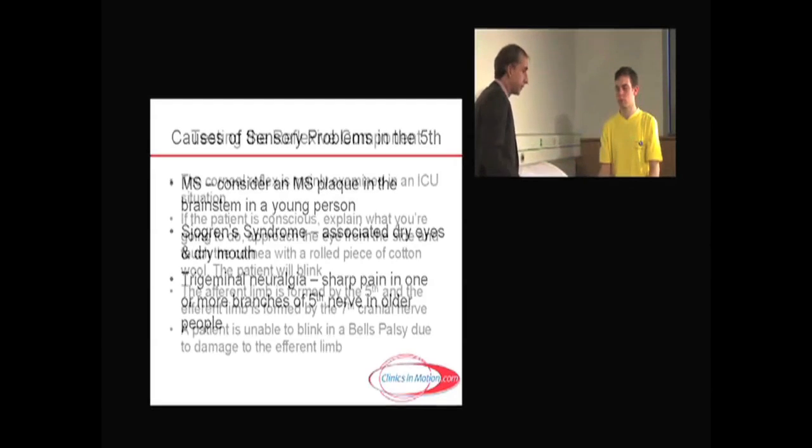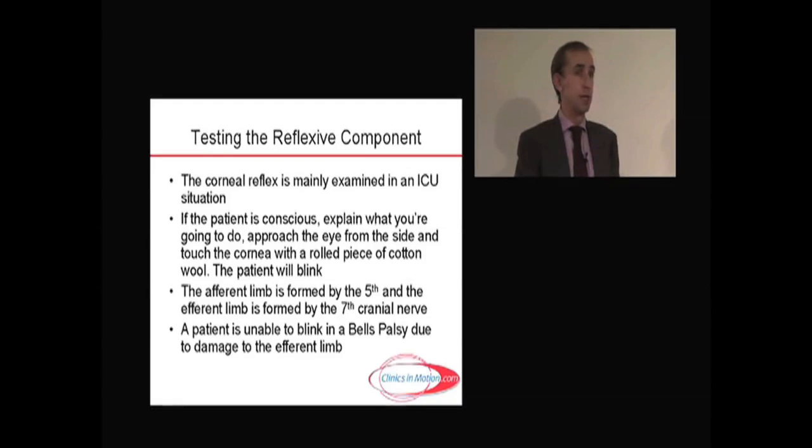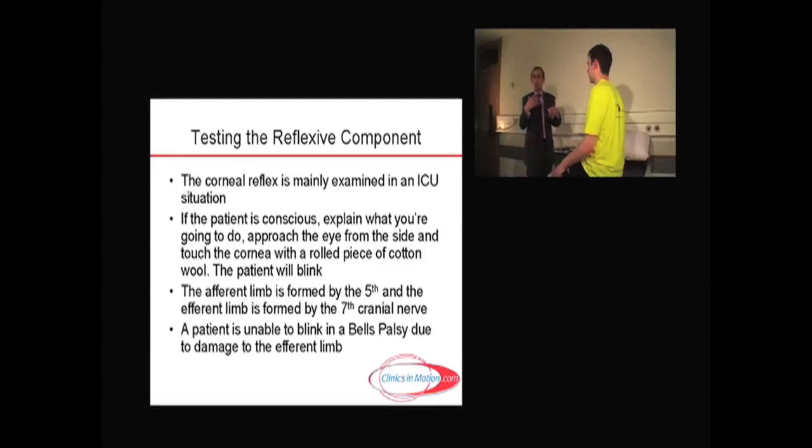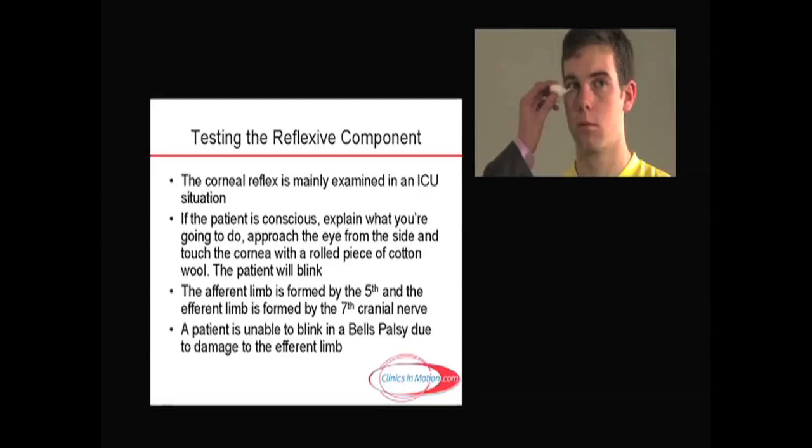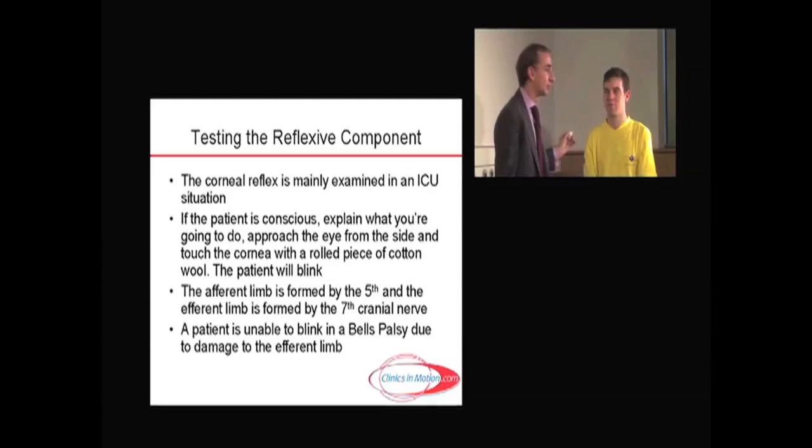The last part of examination of the trigeminal nerve are the reflexes. This is usually done in the intensive care situation, so you don't particularly need to do it in practice unless there's a very good reason. But demonstrating how it's done is important. When a patient is fully conscious, I'd ask them to look up and to the left, as high as they can. I'm trying to separate the eyelashes as much as possible. With a clean bit of cotton wool made into a pointer, I'm coming in from the side, not touching eyelashes. We're not touching the sclera — it's the corneal reflex we're looking for. I'm going to touch very gently over the cornea, and as you saw, both eyelids blink.